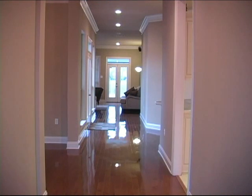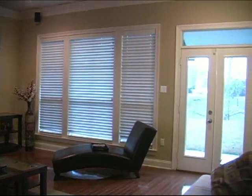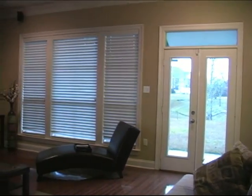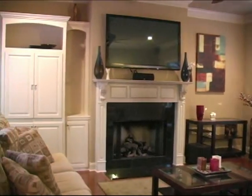You follow those beautiful wood floors on into the living area and you've got a nice big space there. It has a lot of built-ins and high ceilings with windows that overlook the lake. We've got crown molding in there and gas logs in the fireplace.